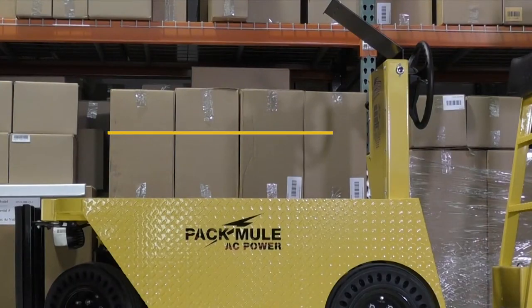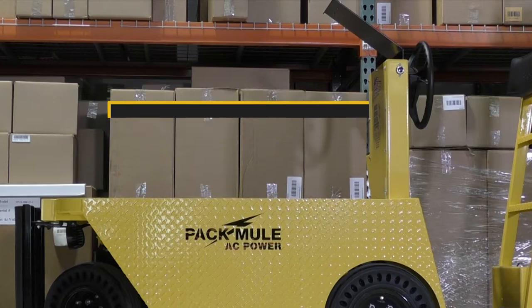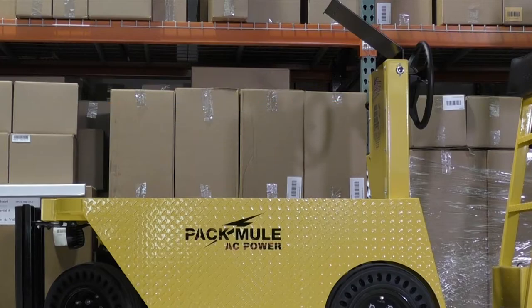Everything in the new Pac-Mule NXG — from the increased energy harvesting in the advanced regenerative braking system, to the standard 245 amp-hour batteries and the 90 PSI low-rolling resistance tires — is designed to give you the most work between charges.